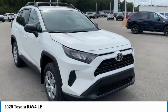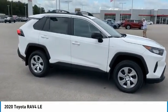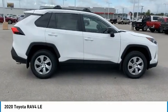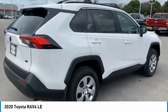Come test drive the 2020 RAV4. The RAV4 is one of the most fuel efficient SUVs in its class. Versatile and efficient, RAV4 mixes the comfort and drivability of a sedan with the benefits of an SUV.